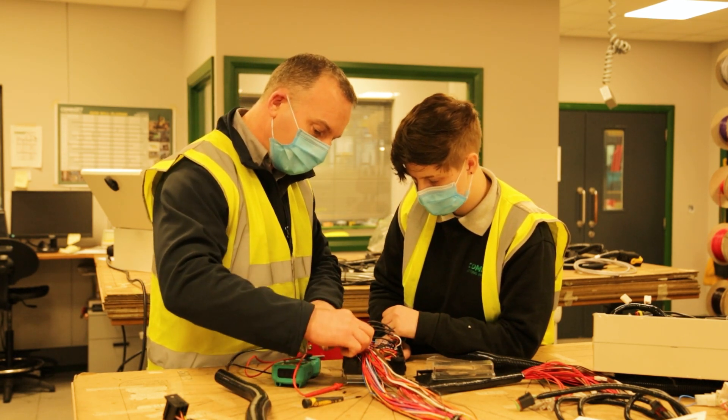My goals are to progress further with Combrilift and hopefully become part of the service team or even the research and development team, as I'd love to work on new machinery and I just love a new challenge.